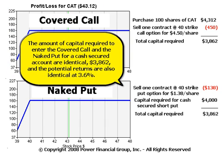The amount of capital required to enter the covered call and the naked put for a cash secured account are identical: $3,862. The potential returns are also identical at 3.6%.